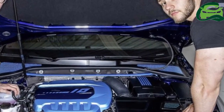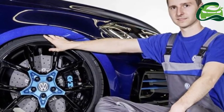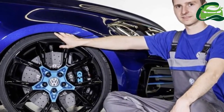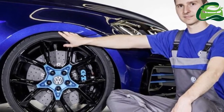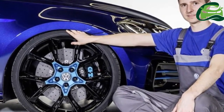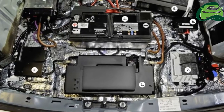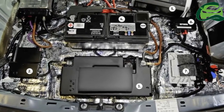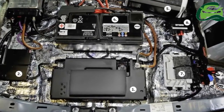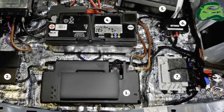As suggested, this concept is based upon the Golf Variant estate model, and like the GTI-based concept above, the GTI Estate also features a hybrid powertrain. The GTI Estate concept packs a prototype battery with a capacity of 16.8 kWh, up from the standard item's 8.8 kWh, a development which Volkswagen says doubles the car's range in electric operation.